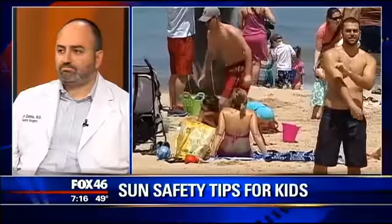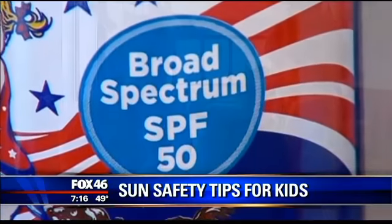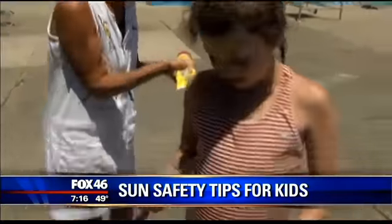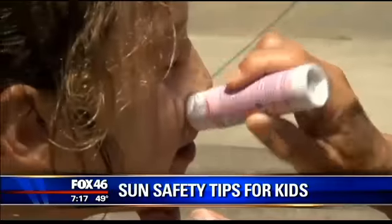What about reapplication? Kids are in the pool and they all say the products are waterproof, but how long is that really the case? First of all, you should definitely apply prior to sun exposure — 15 to 30 minutes at least. So you can't put on the sunscreen at the beach; put it on before you get there. Reapplication is definitely key every two to three hours, even though they say waterproof or water resistant. It comes off with sweat or with swimming.